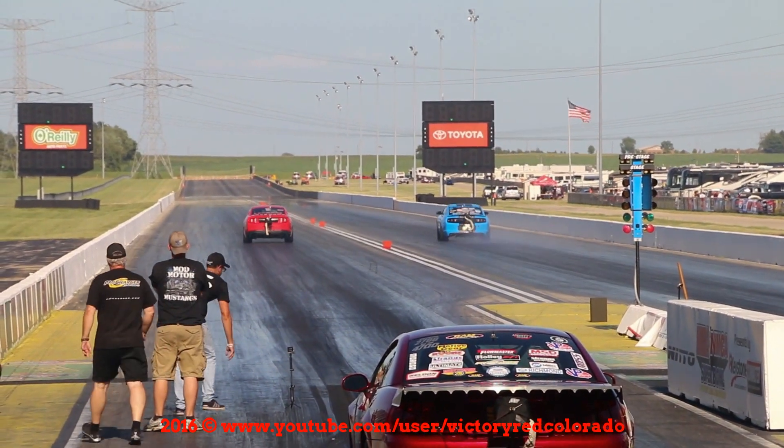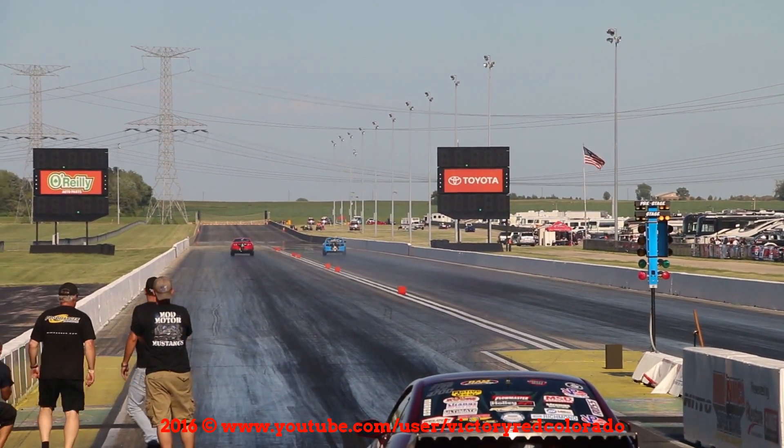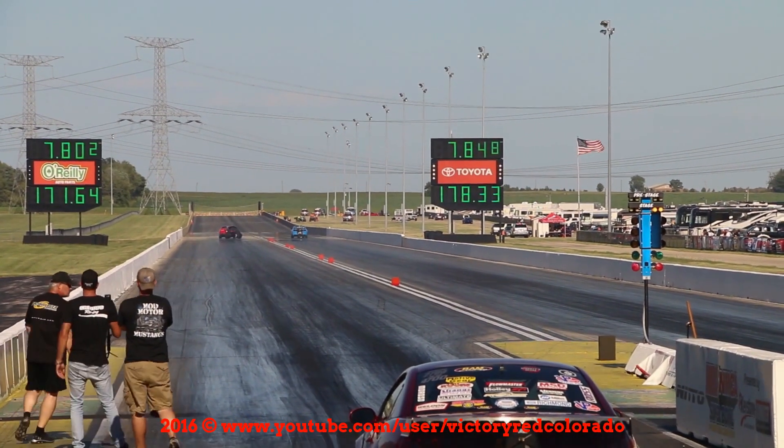Beautiful launch for DeBilbis. That car trying to hunt around a little bit. And here comes Charlie Cooper at the top end of the racetrack in the turbo car.